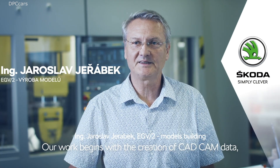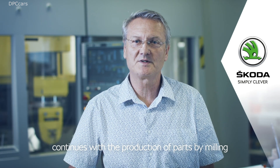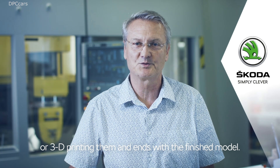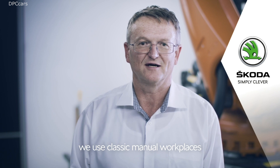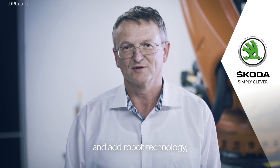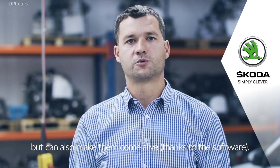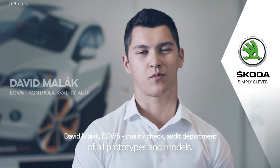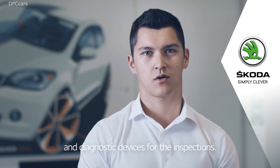Our work begins with the creation of CAD-CAM data, continues with the production of parts by milling or 3D printing, and concludes with the finalization of models. In producing prototype bodies, we use classic manual workstations supplemented by robotic technology, including laser technologies. We build prototypes not only on the hardware side but can also bring them to life on the more complex software side. In the quality department, we carry out incoming and outgoing inspection of all prototypes and models, using optical, tactile, and diagnostic equipment.